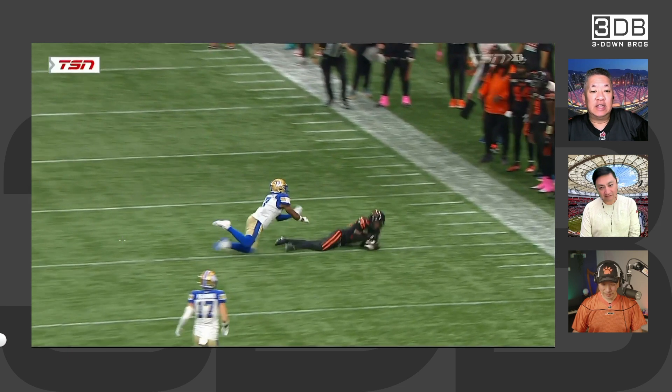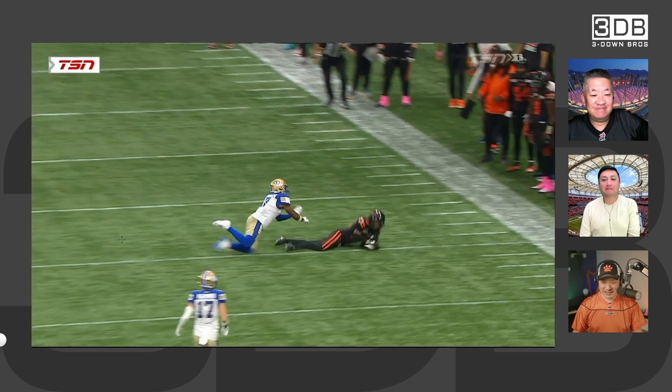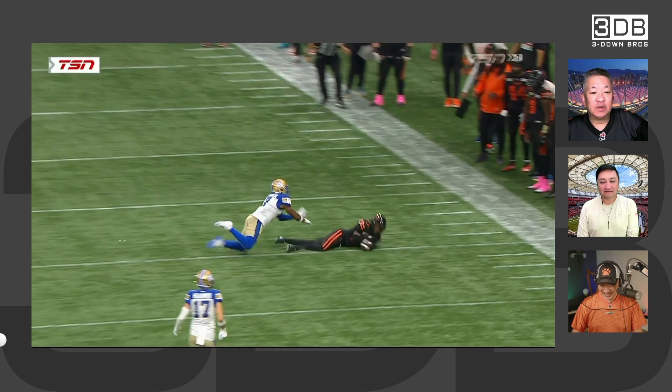I don't know if it touched. Certain receivers in other colors would not have given that effort — just saying, Arthur. You think the ball touched the ground here? Not at all. He has gloves under it.